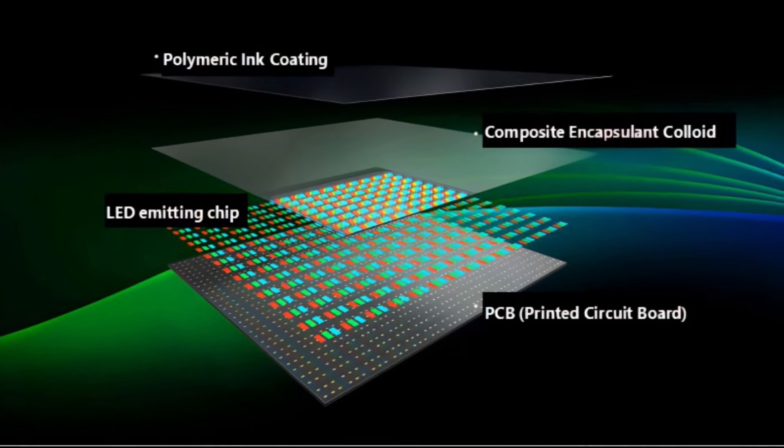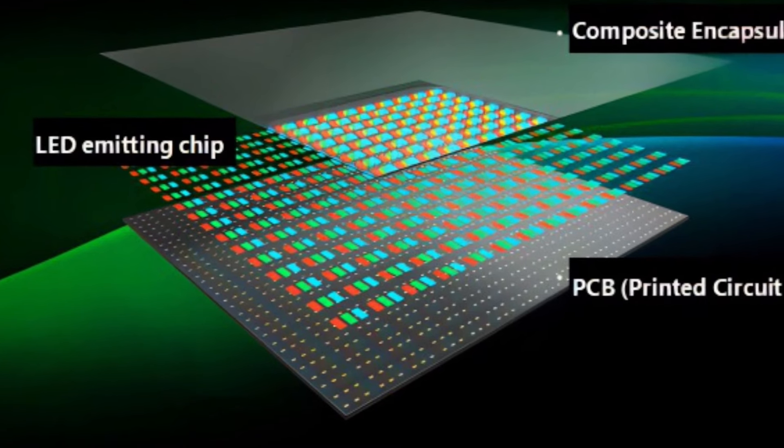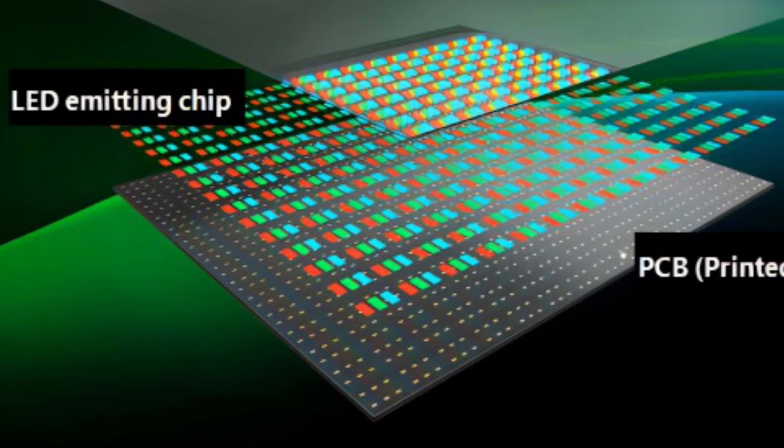The reliability of MicroLED displays is also a concern. This is because the LEDs in a MicroLED display are very small and easily damaged.